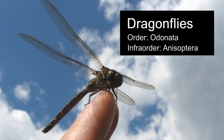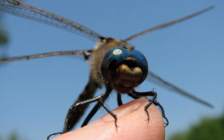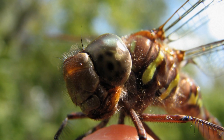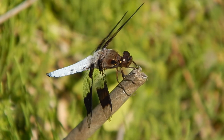Dragonflies are insects having two pairs of wings and three pairs of legs. Many species have large compound eyes that cover most of their head. They also have very small antennae. These insects are harmless and they're not going to bite or sting.